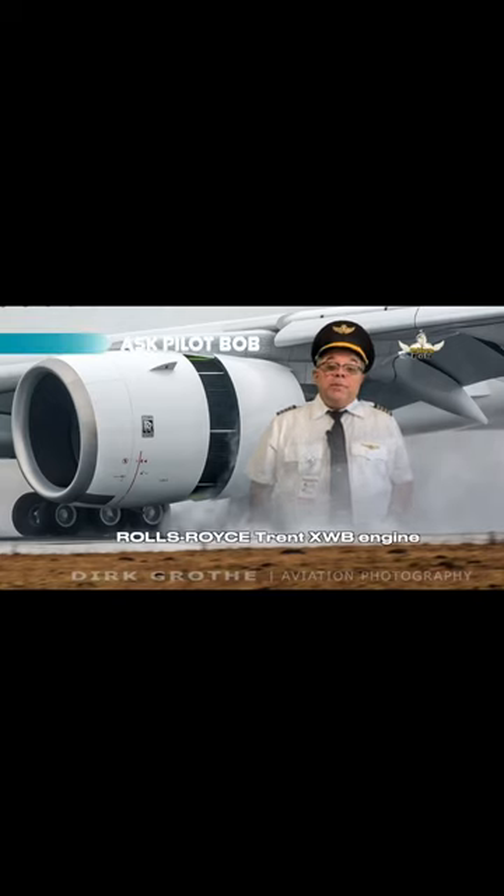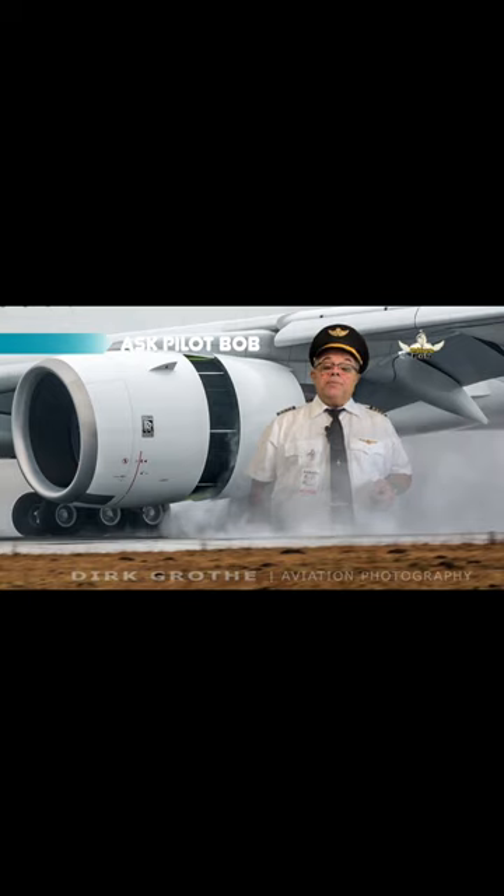The Rolls-Royce Trent XWB is a high-bypass turbofan aircraft engine produced by Rolls-Royce. In July 2006, the Trent XWB was selected to power exclusively the Airbus A350.